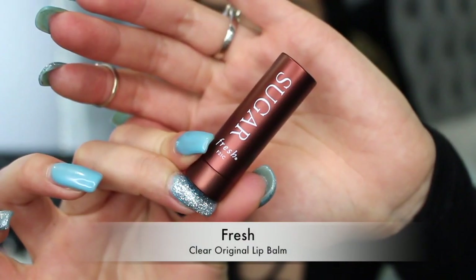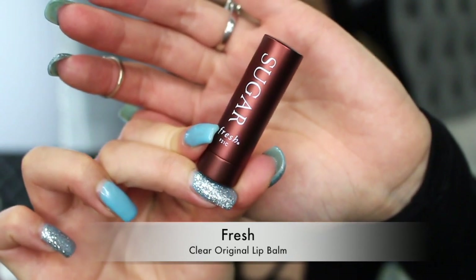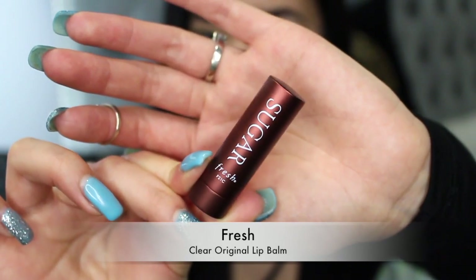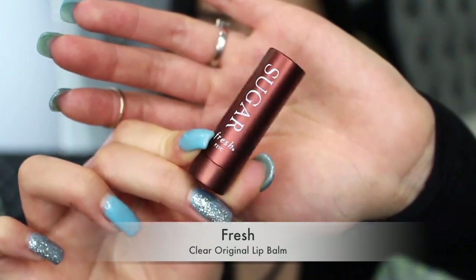Next up is their Clear Lip Balm. I won't be trying this one on, but the formula is exactly the same as the others — just no tint. It's a clear lip balm treatment.